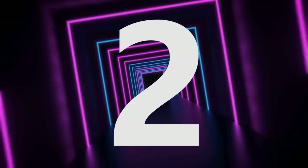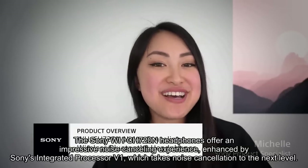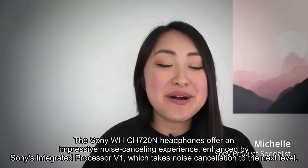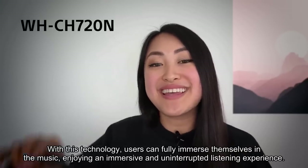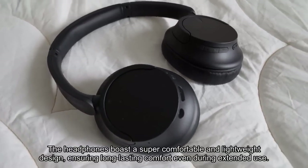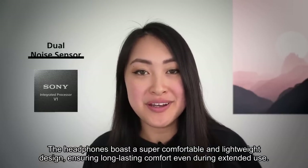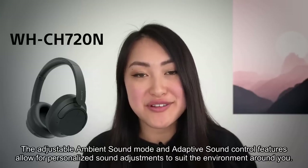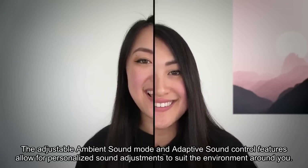Number 2. The Sony WH-CH720N headphones offer an impressive noise cancelling experience, enhanced by Sony's integrated processor V1, which takes noise cancellation to the next level. With this technology, users can fully immerse themselves in the music, enjoying an immersive and uninterrupted listening experience. The headphones boast a super comfortable and lightweight design, ensuring long-lasting comfort even during extended use. The adjustable ambient sound mode and adaptive sound control features allow for personalized sound adjustments to suit the environment around you.